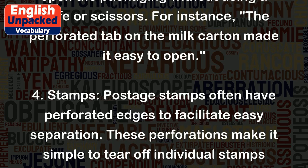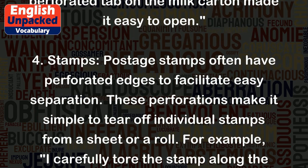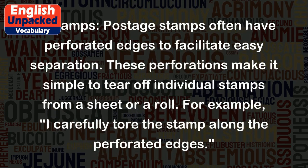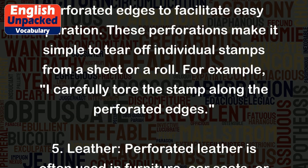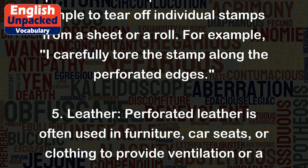4. Stamps: Postage stamps often have perforated edges to facilitate easy separation. These perforations make it simple to tear off individual stamps from a sheet or a roll. For example, I carefully tore the stamp along the perforated edges.